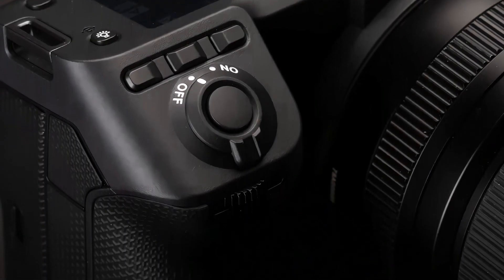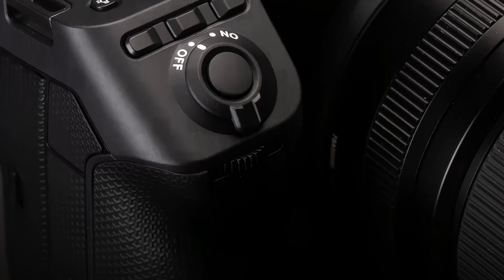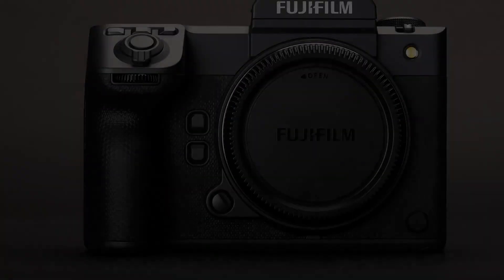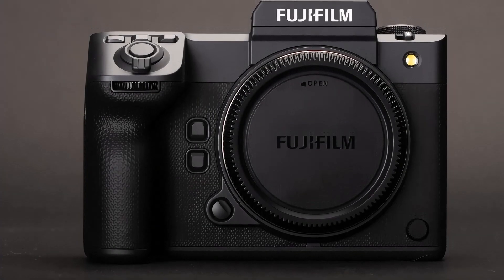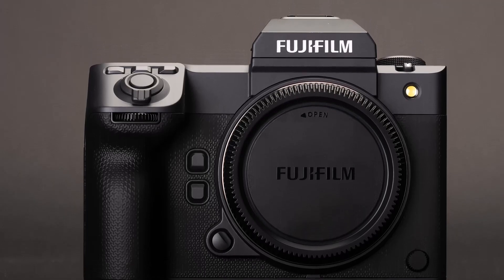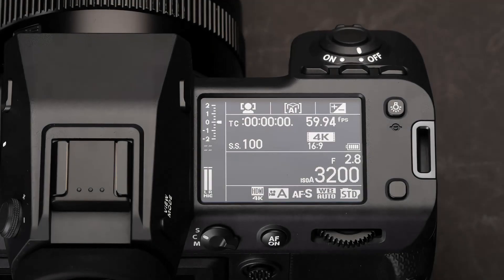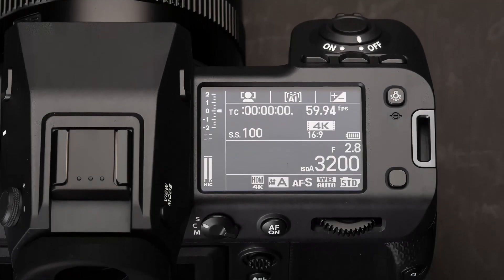The sensor is a faster variant of the one used in the GFX 100 and 100S. Fujifilm says this version has greater full well capacity — the amount of charge it can handle before clipping — allowing it to offer a base ISO of 80 for still shooting. It also uses revised analog-to-digital circuitry to deliver twice the readout speed.